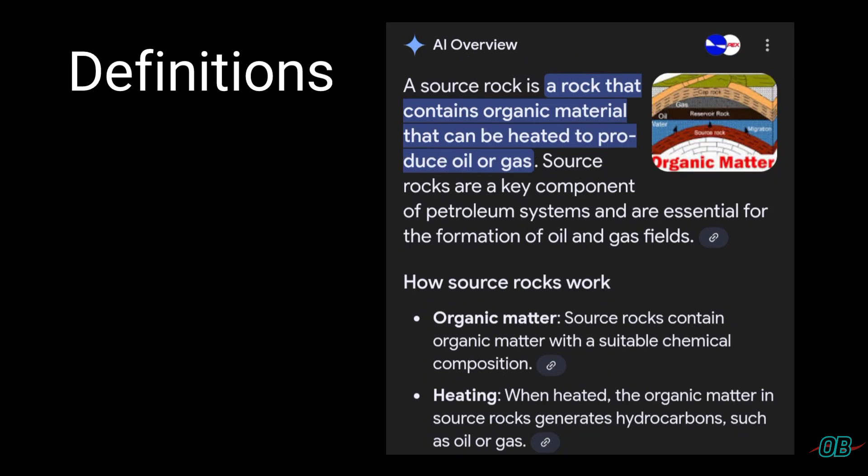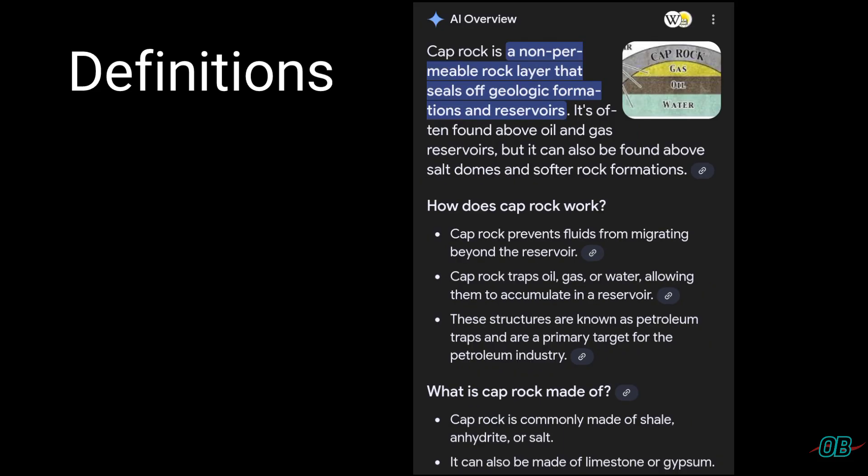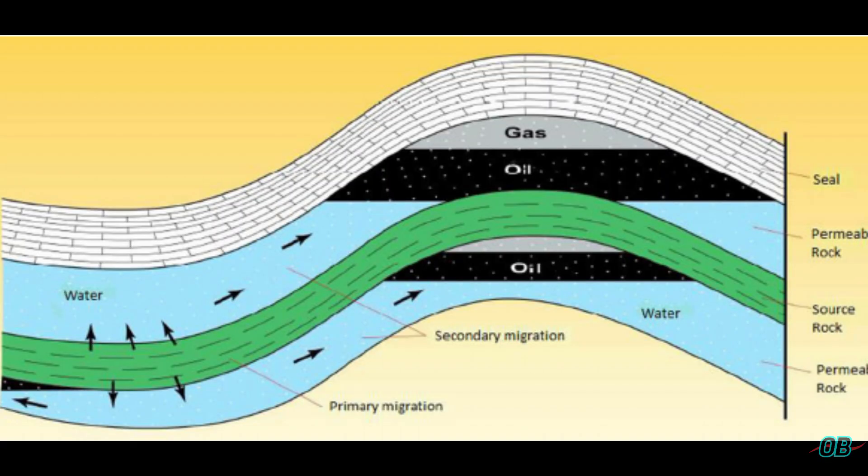Source rock: one that contains organic material that can be heated to produce oil or gas. Reservoir rock: a porous and permeable one that can store fluids such as oil, water, and gas. Cap rock: a non-permeable layer that holds the hydrocarbon in place, or in other words, prevents it from escaping.